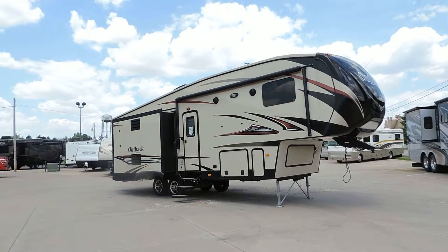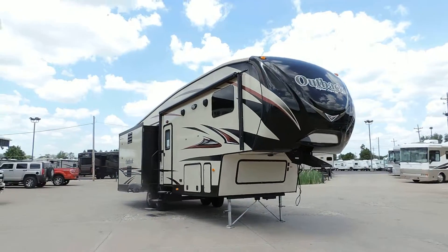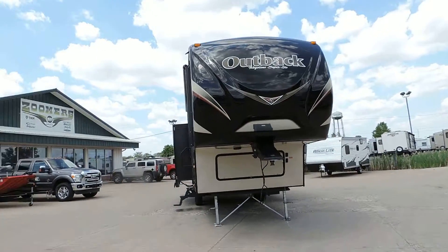Welcome to Zoomer's RV. Today we just got in a 2014 Keystone Outback 5th wheel, model 296 FRS.